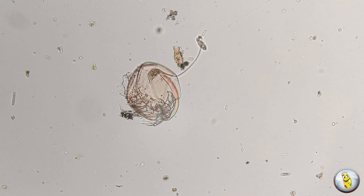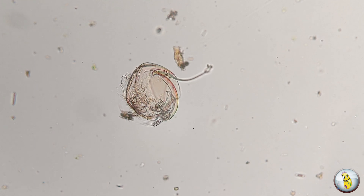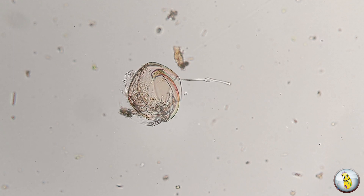Oh look, a victim. Did you see that? He just ripped the tail end right off that little ciliate. Watch what he does next. Now he has to work the little piece that he ripped off down his — let's call it a neck — and into the main body of the cell.